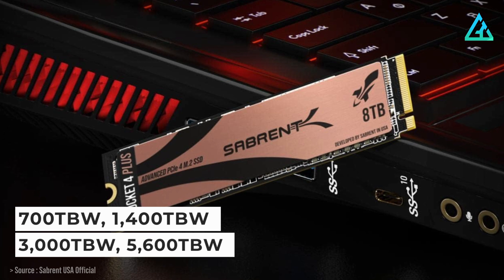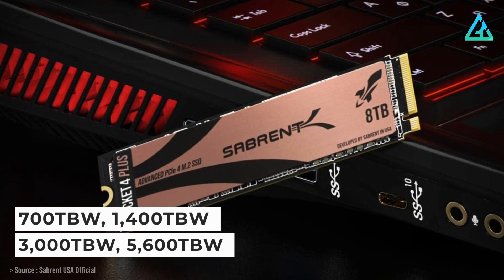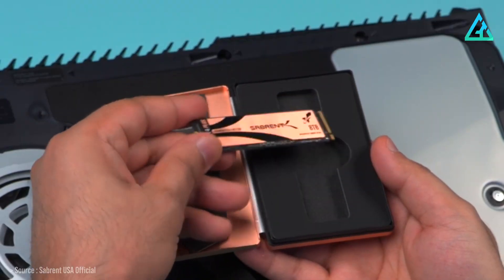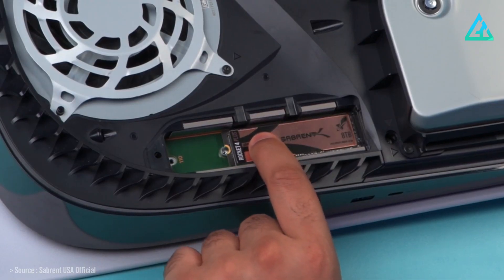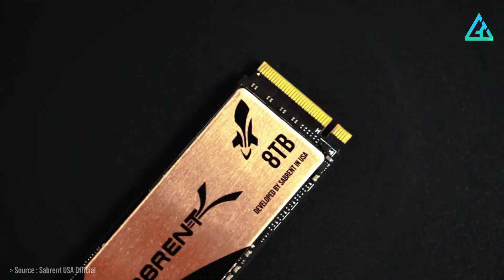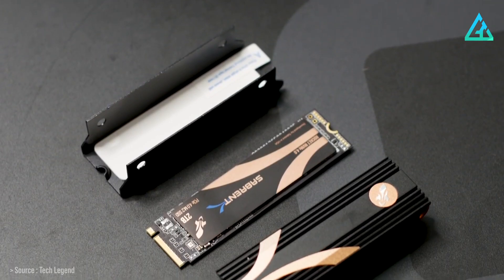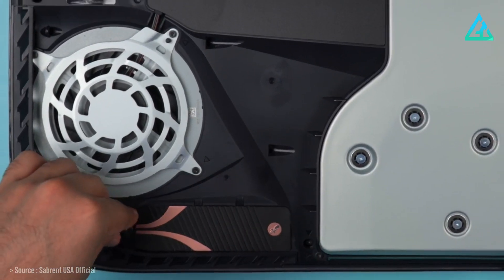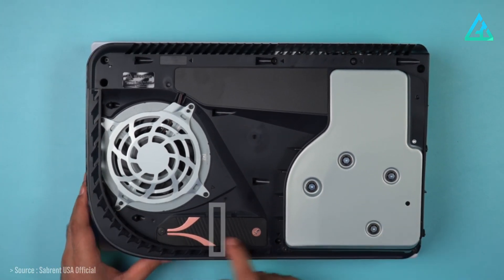The Sabrent Rocket 4 Plus comes with a 5-year warranty that's good for 700 TBW, 1,400 TBW, 3,000 TBW, and 5,600 TBW endurance respectively across its capacity tiers. Both the capacity and the warranty options are more in line with what most other M.2 SSDs on the market offer. The drive also comes with a custom heatsink so that it can perform well, and there's also a separate thinner heatsink for those who want to install it inside a PS5.